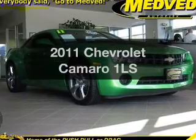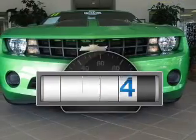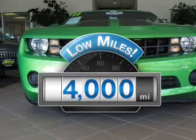Check out this 2011 Chevrolet Camaro. This is the set of wheels you've been looking for. Low mileage is an important factor in your purchase, and this vehicle delivers a low odometer reading.